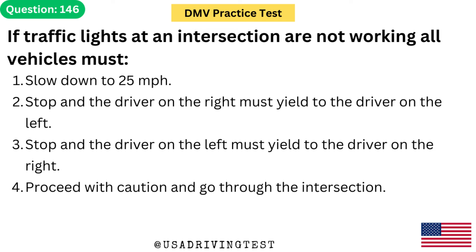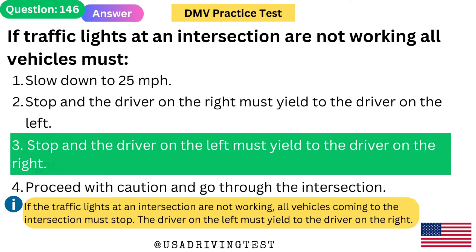If traffic lights at an intersection are not working, all vehicles must: 1. Slow down to 25 mph. 2. Stop — the driver on the right must yield to the driver on the left. 3. Stop — the driver on the left must yield to the driver on the right. 4. Proceed with caution and go through the intersection. The answer is 3. If the traffic lights at an intersection are not working, all vehicles must stop. The driver on the left must yield to the driver on the right.